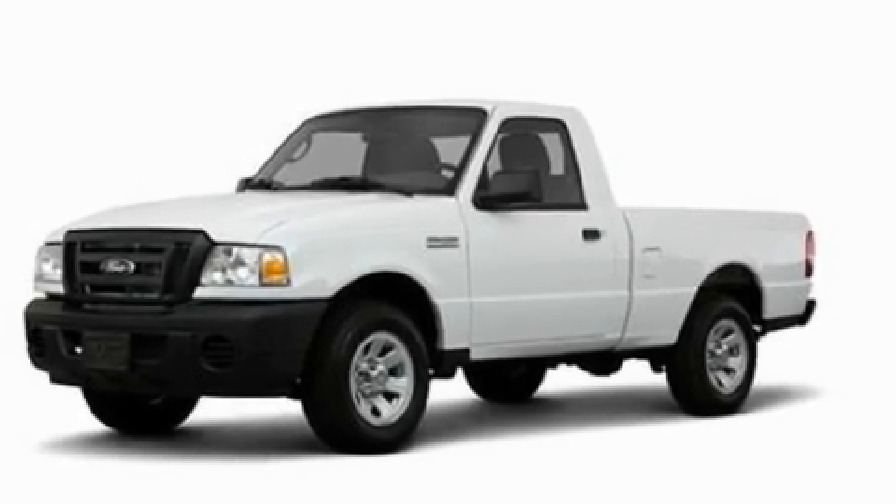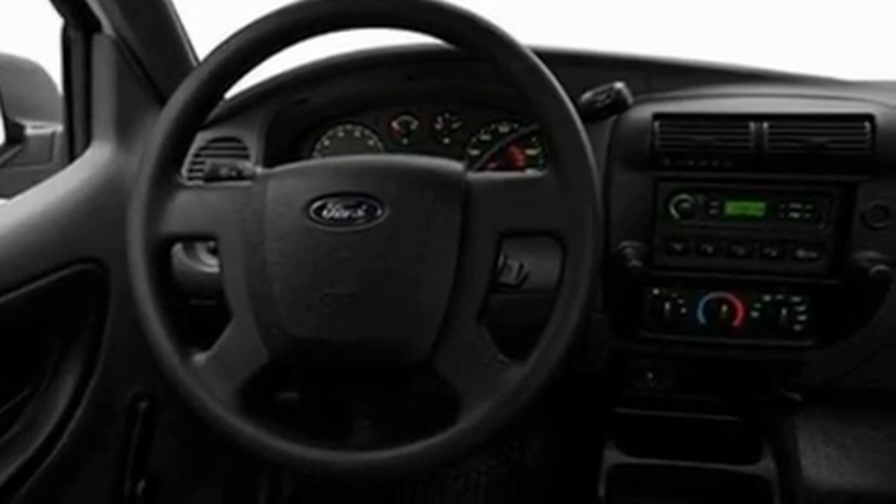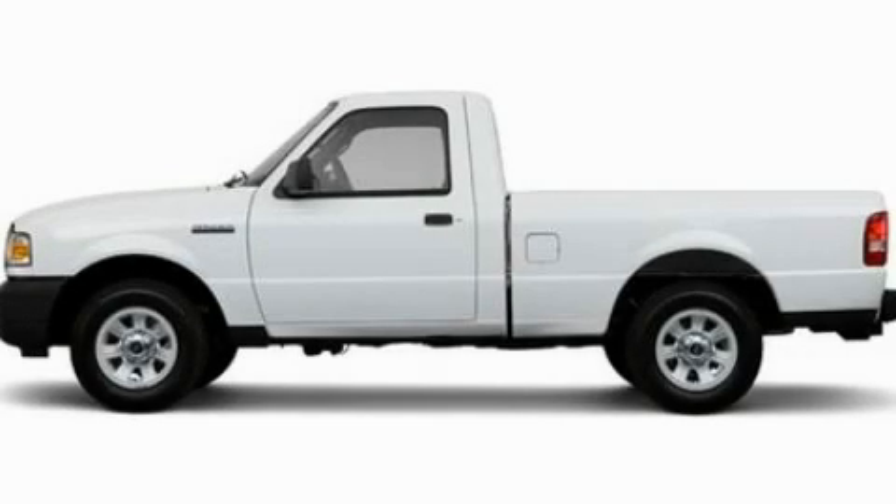With an EPA estimated rating of 27 miles per gallon on the highway, it's easy to see how you can save. Stop by today and test drive this automobile for yourself.